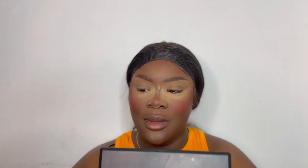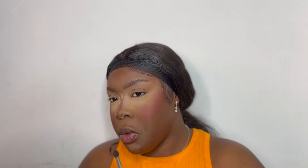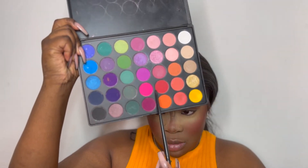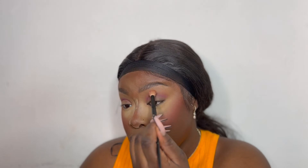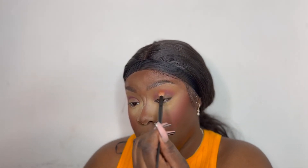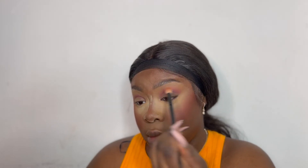And for eyeshadow, I took my Morphe 85B Palette and started with that purple shade to go in with my crease. Then in the same palette, I took the pink and orange shade as my transition shade, just to make that purple seem less harsh and to give my eyeshadow more of a Valentine's-y look. You know Valentine's is all about pinkish and reddish, so I mixed this pink and orange to give it a bit of a red touch.